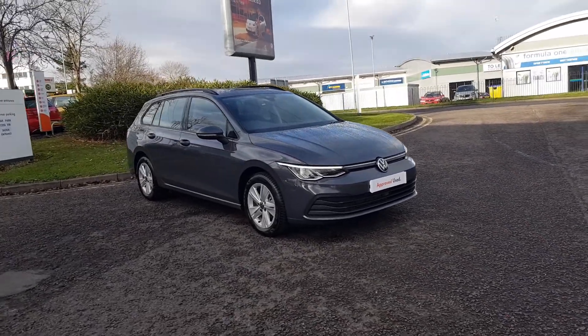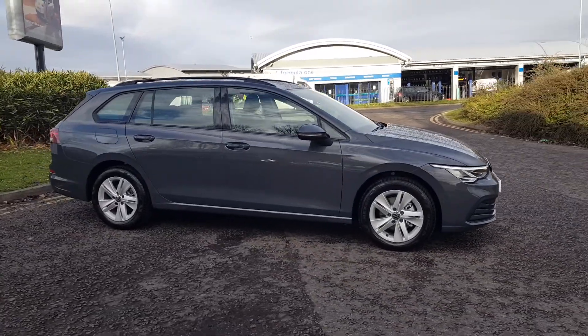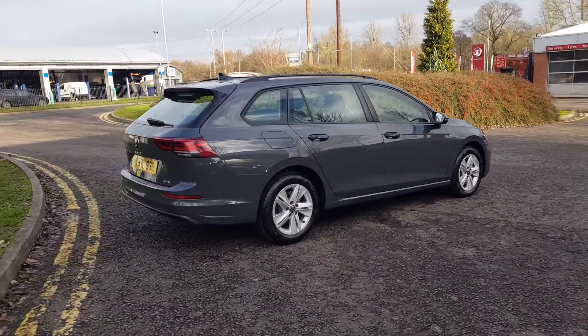Thank you for viewing this stunning all-new Mark 8 Golf Estate here at Reddish Volkswagen Trust Group UK. This new Golf Estate is covered by Volkswagen's approved used car scheme.